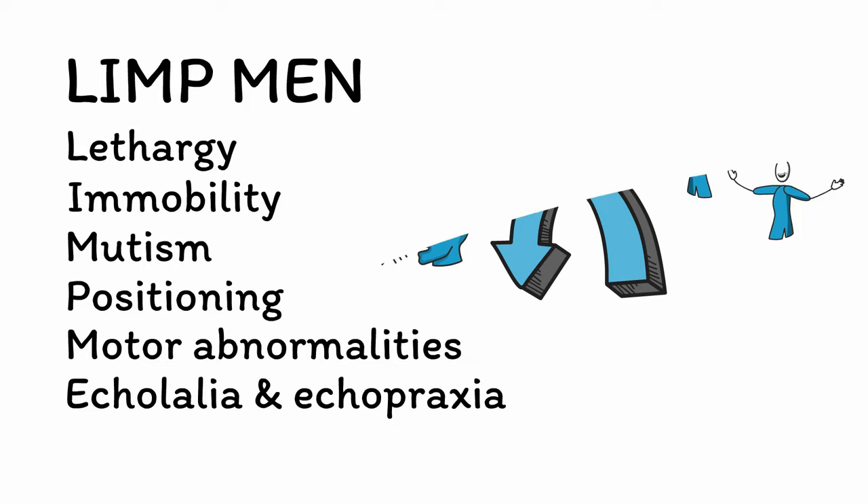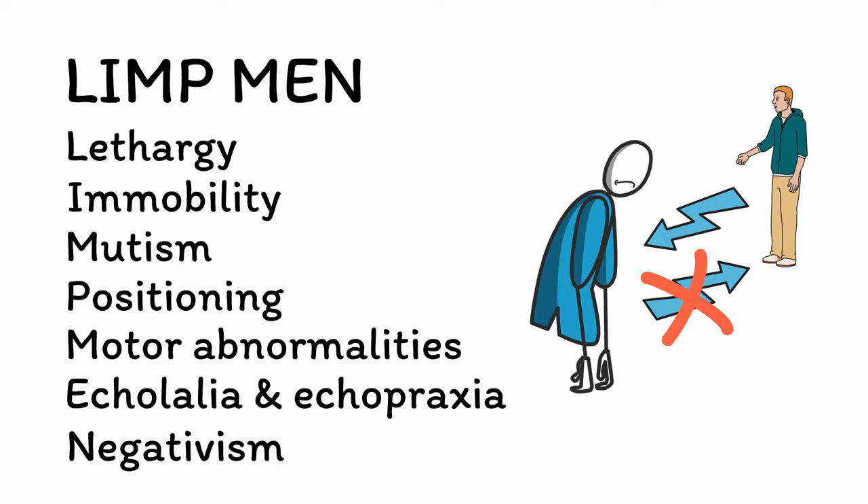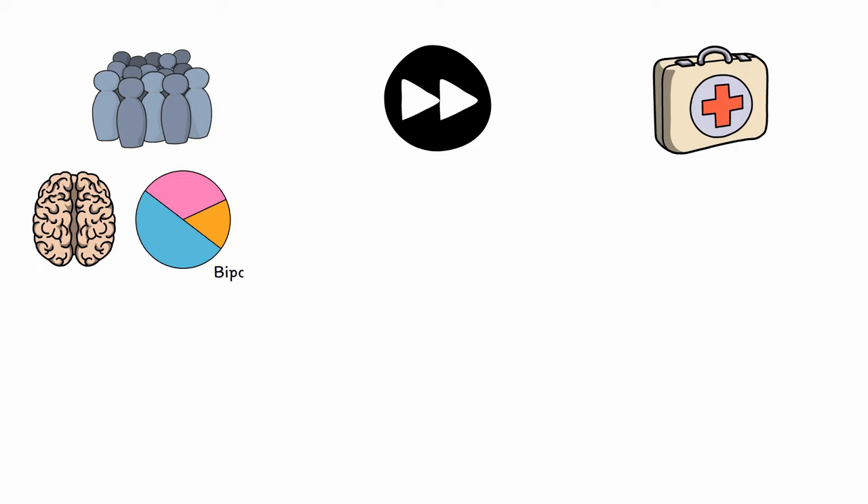N is for negativism. Negativism involves a complete lack of response to any external stimuli such as being greeted or given instructions. It can even extend to situations where most people would react involuntarily, like a patient who stands motionless even when a ball is thrown at their face by accident. Unlike delirium, which has an underlying medical cause, catatonia is related to an underlying psychiatric condition in most cases. Catatonia most often occurs with mood disorders, with over half of cases related to bipolar disorder and an additional third related to depression. It can also be seen in schizophrenia, with up to 15% of cases associated with psychosis.